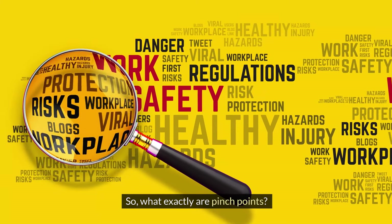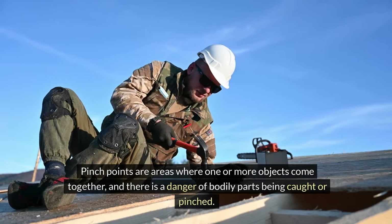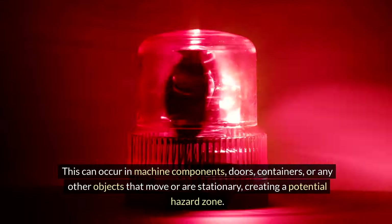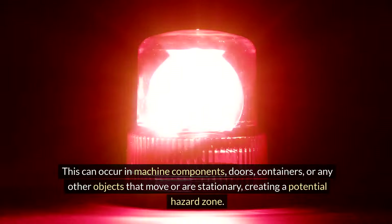So what exactly are pinch points? Pinch points are areas where one or more objects come together and there is a danger of bodily parts being caught or pinched. This can occur in machine components, doors, containers, or any other objects that move or are stationary, creating a potential hazard zone.